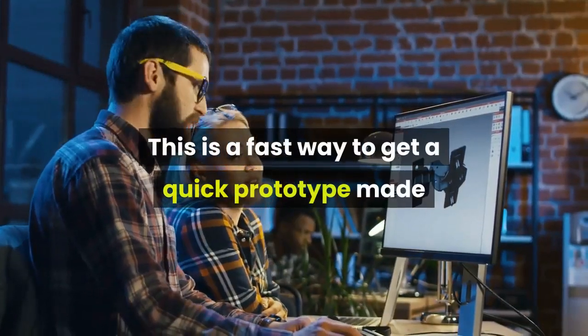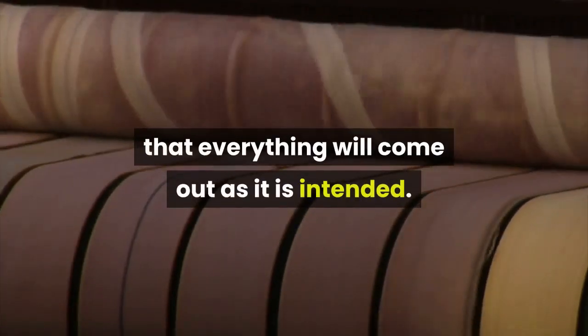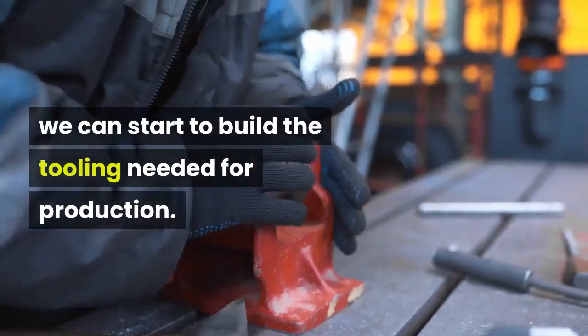However, for our purposes we use 3D printing mainly for prototypes. This is a fast way to get a quick prototype made that will allow us to ensure that everything will come out as intended. From our prototype, we can start to build the tooling needed for production.